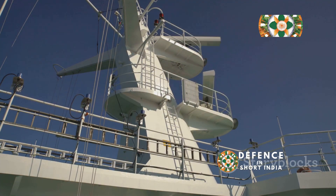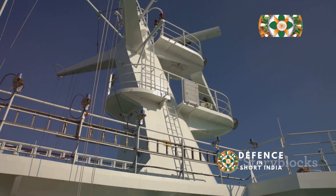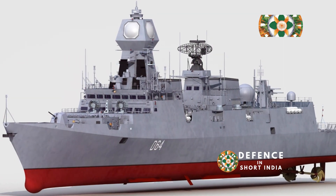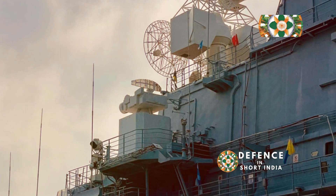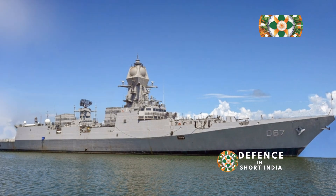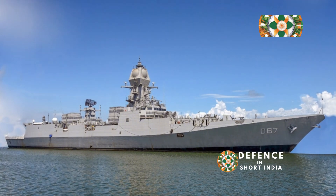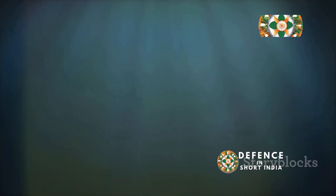Complementing the MF-STAR is the Revathi (BEL-02), an indigenous long-range surveillance radar developed in India, which provides early warning of air and surface threats. For underwater detection, INS Kolkata relies on the highly advanced Humsa-NG sonar system, developed by Bharat Electronics Limited (BEL). The Humsa-NG is a hull-mounted sonar that provides both active and passive detection of submarines and torpedoes, crucial for anti-submarine warfare.